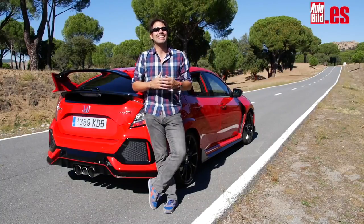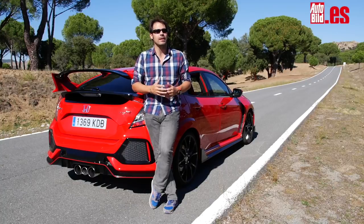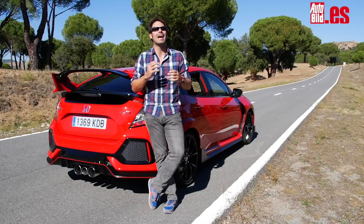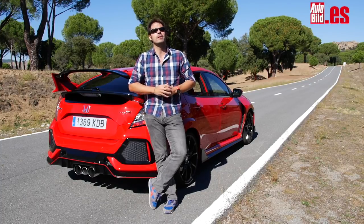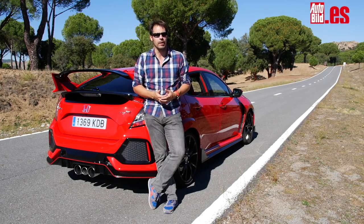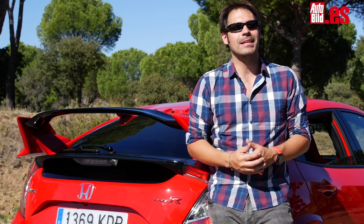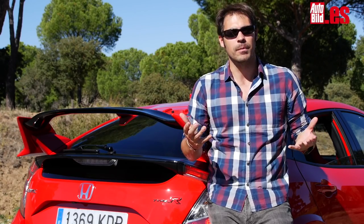The new Civic Type-R is civilized — that would be the big headline after this test, which has also shown that this car has lost none of its effectiveness or cornering speed, despite no longer being as radical as its predecessor. It costs €38,400 — less than a Focus RS with more power and all-wheel drive, but more than a León Cupra. The worst: some interior materials. The best: an engine that is pure explosiveness from any gear and any rev range, and of course, this striking image.